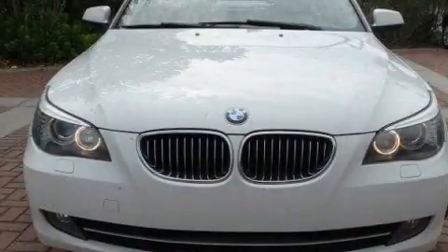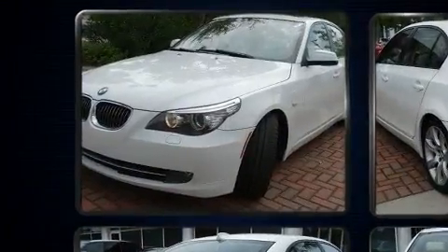Treat yourself to a test drive in the 2010 BMW 535i. This four-door, five-passenger sedan has not yet reached the 100,000 mile mark.